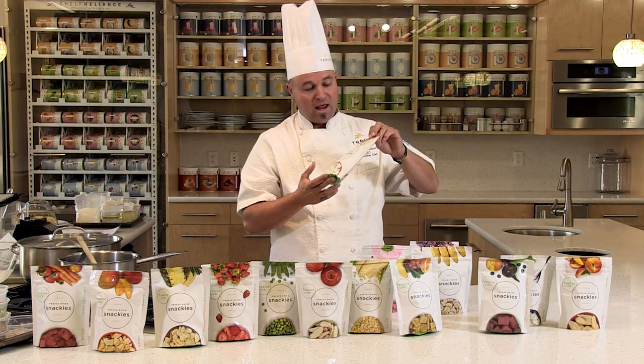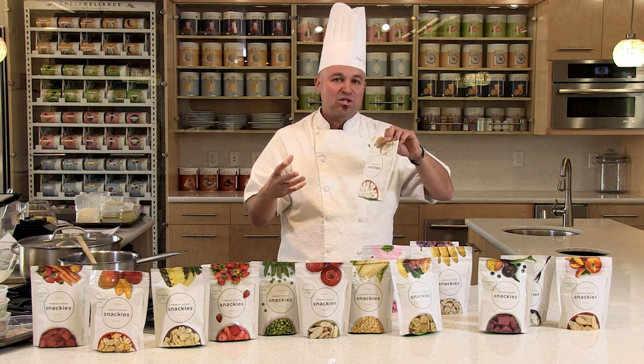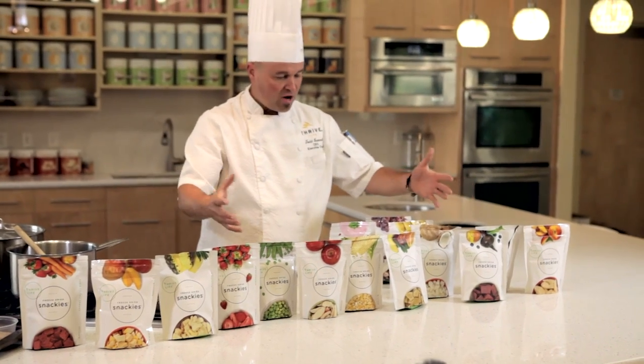One of my favorites is the coconut bite — basically coconut milk, lightly sweetened. It's just a delicious little snack. Look at the variety of snackings now and order these by the dozens so that you can start enjoying a quick, convenient, healthy, and super delicious snack.